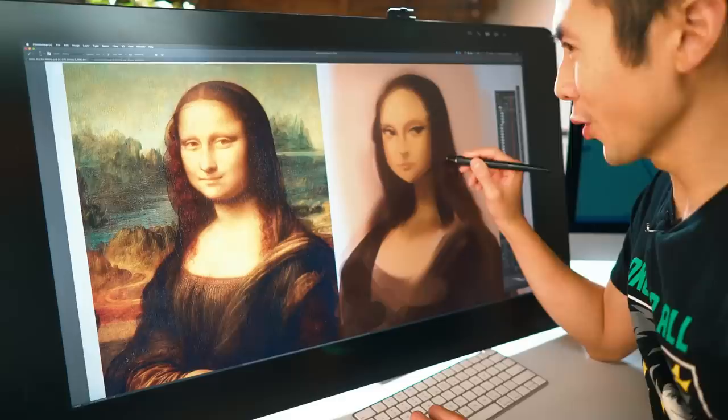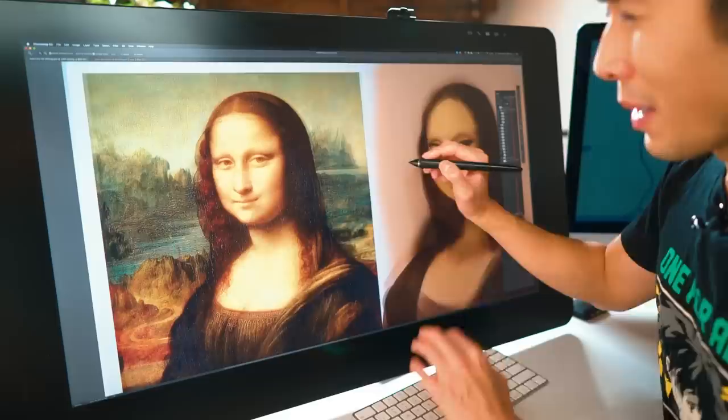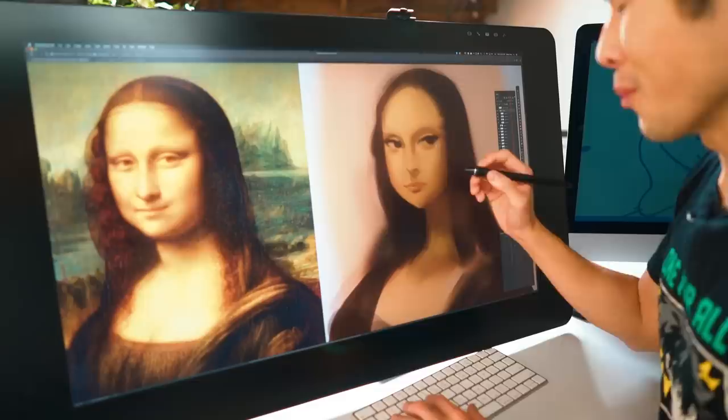That looks a lot better. And evidently the original piece had eyebrows, but over time, during maintenance — trying to keep the pigments preserved — she lost her eyebrows. But let's draw them back in and see what the Mona Lisa would look like.